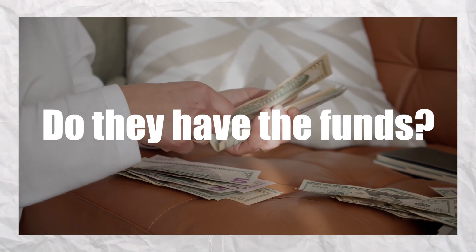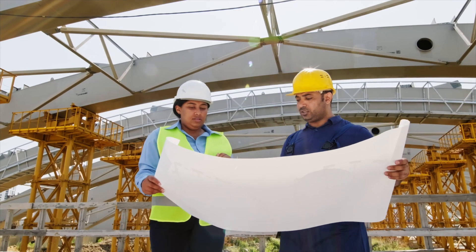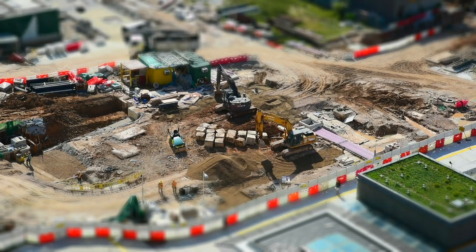Number two, and very important: do they actually have the funds to finish the construction, or are they contingent on pre-construction sales? Unfortunately, in a place like Tulum that is booming and getting everybody's attention, we have new developers coming from all over the world. It might be their first development, so they might not have all the funds, and being contingent on sales is, in my opinion, extremely risky to put your money at.